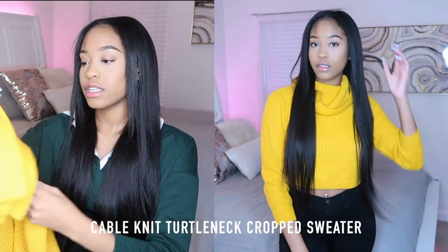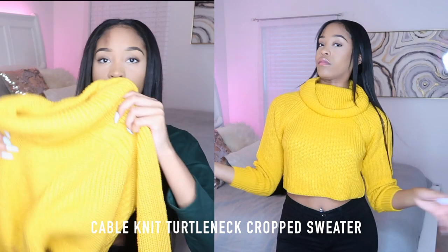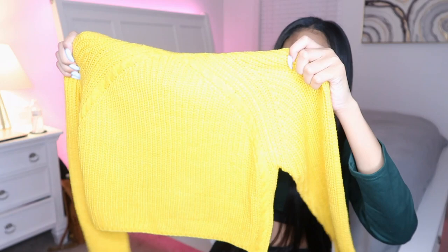The first piece I got was this cable knit turtleneck. It's super cute, really nice material. I've gotten sweaters from them before and loved them, so I thought I should get another one. This one comes cropped — it's very adorable. The turtleneck is really nice because it's long and floppy, not like one of those little baby turtlenecks, so you can dress this in a really cute cozy casual way.